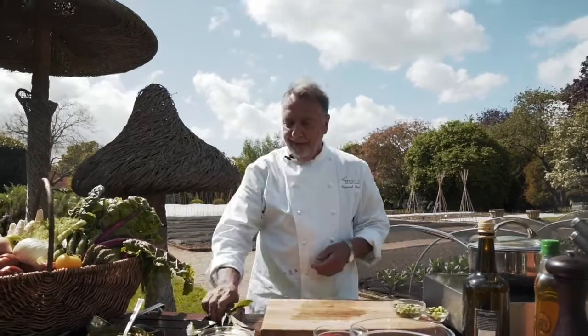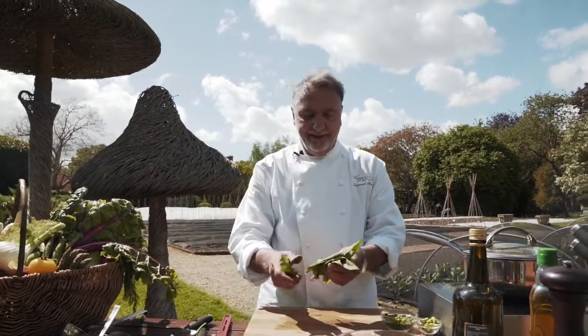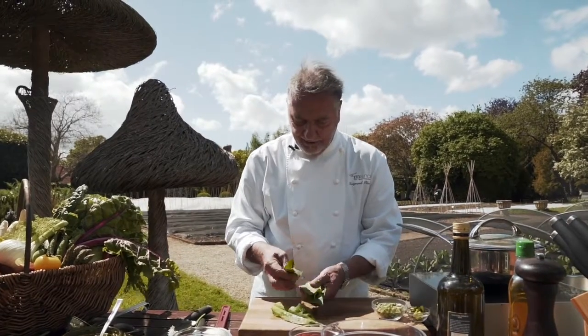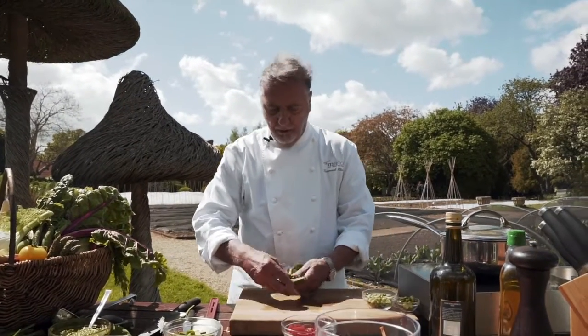You puree it — simple. My wild garlic — I'm going to just chop it up nicely and give it a good clean while I roll it.